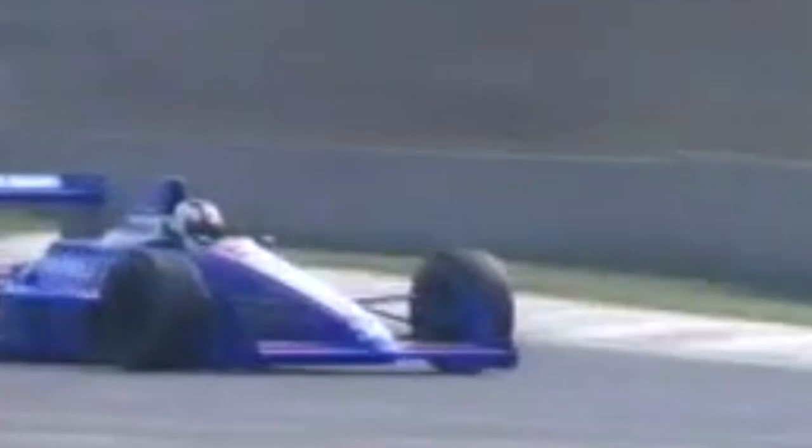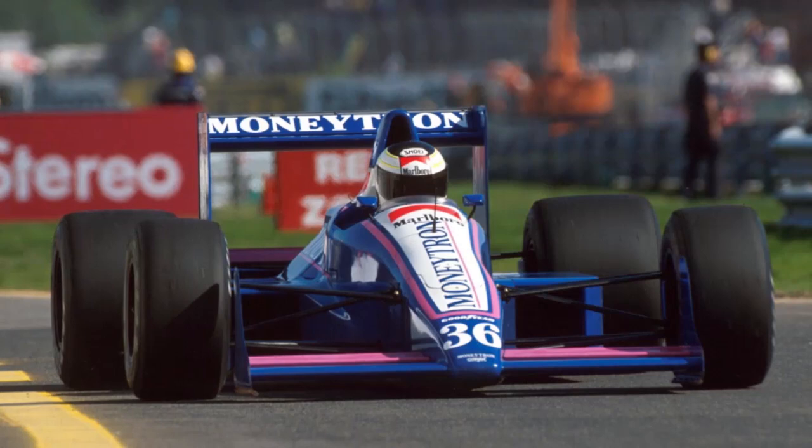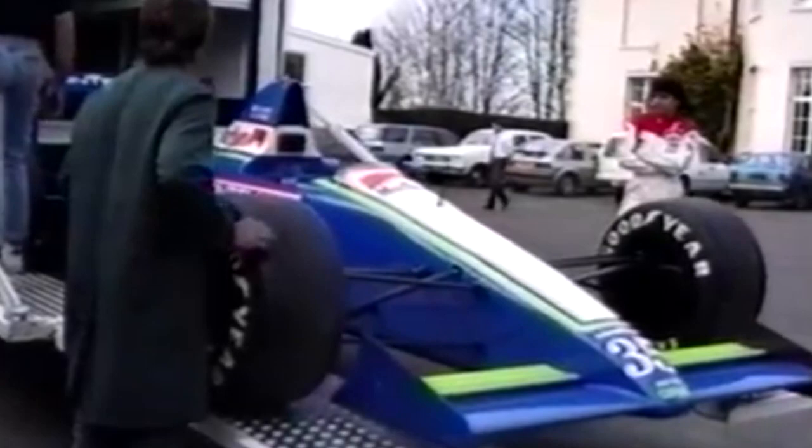Despite some promising signs emerging from its respectable debut season, internal rifts would set Onyx on a rocky course heading into 1990. Financial disputes between the team's founders and Moneytron boss Jean-Pierre Van Rossum would see Earle and Field leaving the team. Shortly thereafter Alan Jenkins took charge, however Van Rossum would suddenly withdraw his Moneytron sponsorship in the lead-up to the following season. The team was purchased by Swiss investors Peter Monterviti, Carl Feutek and Brunner Frey, resulting in Onyx running with a revised colour scheme for 1990, as the updated ORE-1B chassis came with a similar livery that switched its pink trim for bright green.